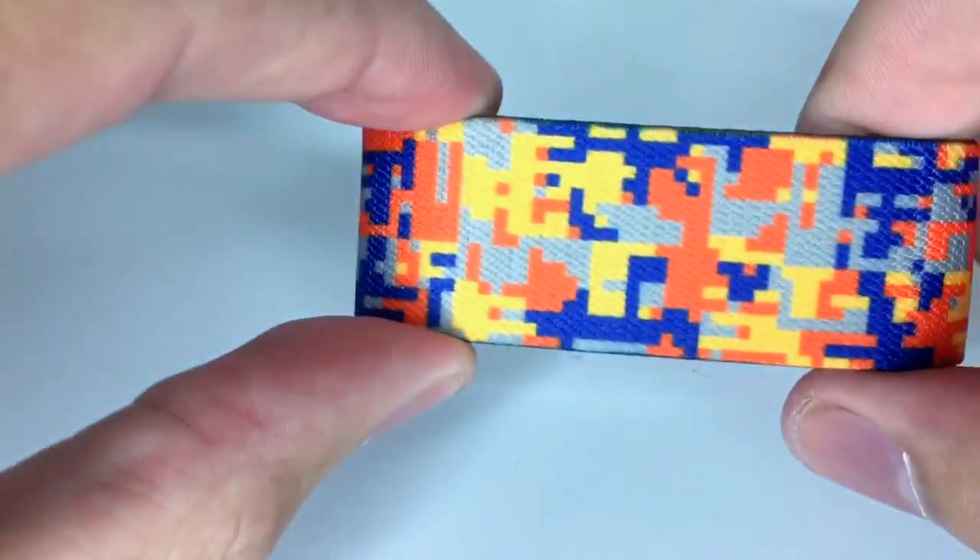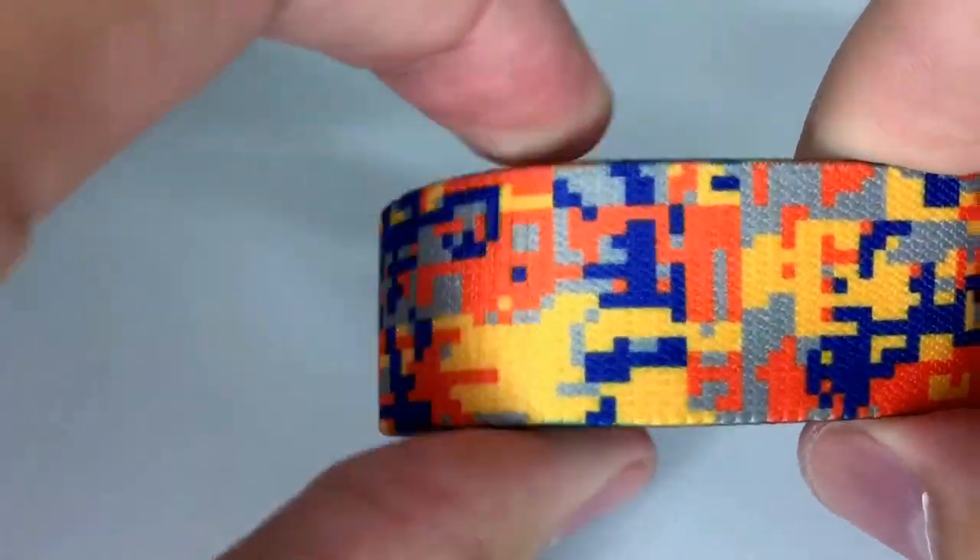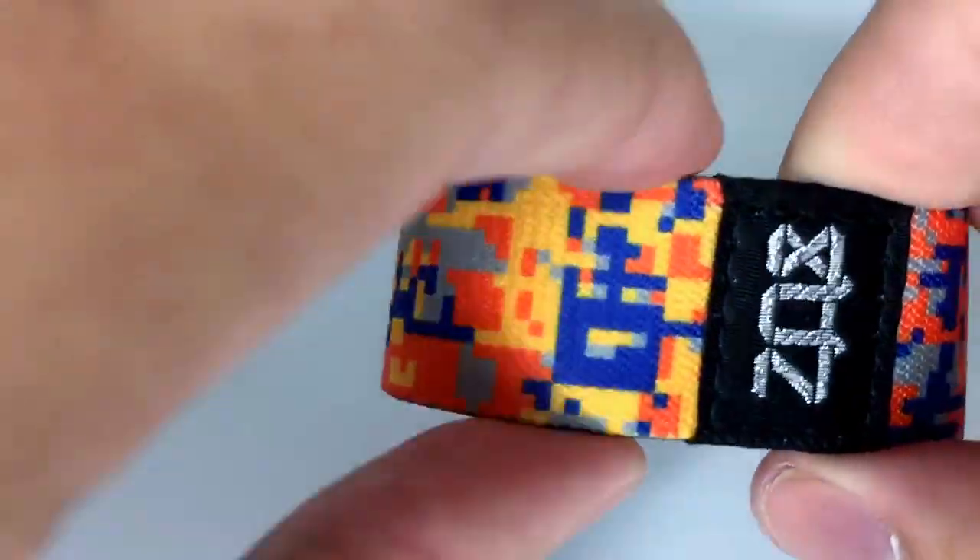Hey, what's up everyone? It's Brandon Kuypers here giving you a video preview of our Valley of the Sun strap. This one features gray, orange, purple, and yellow DigiCamo on the outside.